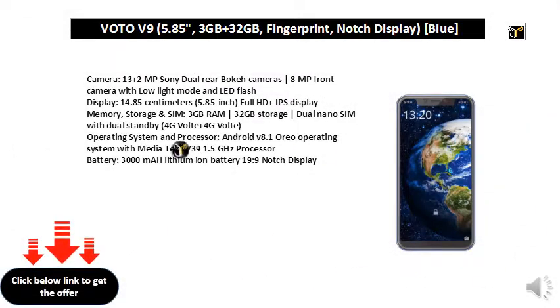Camera: 13MP plus 2MP Sony Dual Rear Bokeh Cameras, 8MP Front Camera with Low Light Mode and LED Flash.